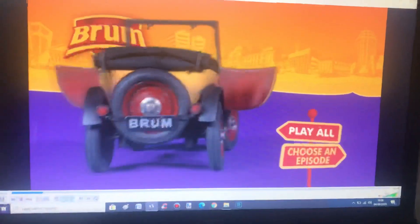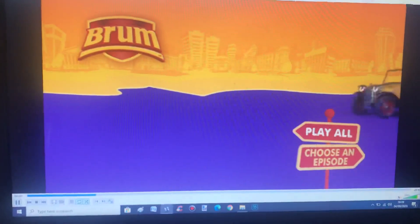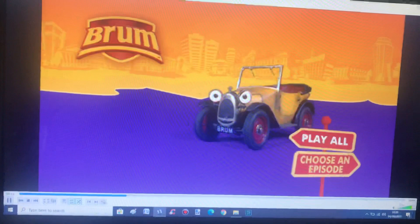Hi guys, Alex from YouTube here. Today I'm going to be doing a DVD walkthrough on my very first Brum DVD that I got earlier today — Brum and the Kitten Rescue.